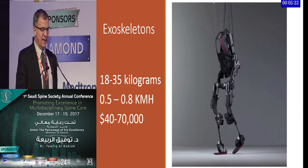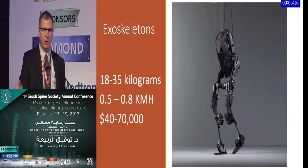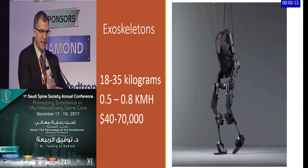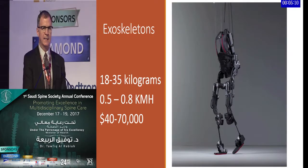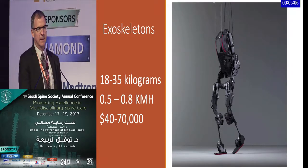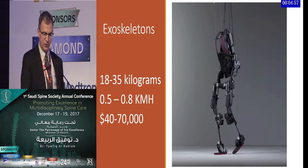There are some limitations. The devices are heavy — definitely not light. Walking with one is impressive because the patient was previously unable to walk, but it is not a normal gait. It is much slower — on the order of at least twice to almost three times as slow — and costly, with commercially available devices ranging from $40,000 to $70,000 in US dollars.